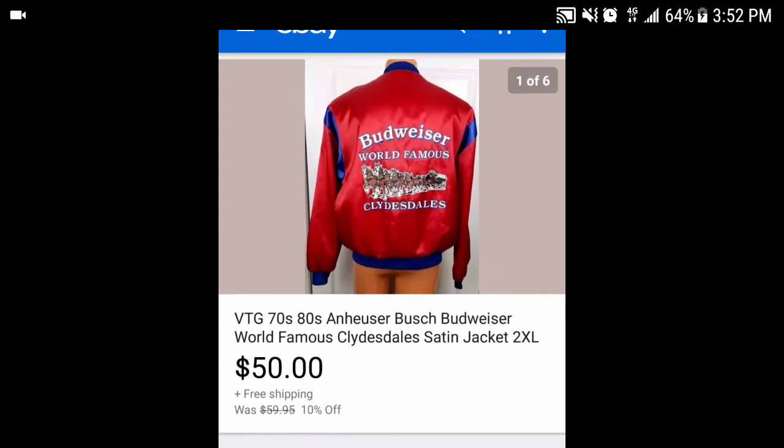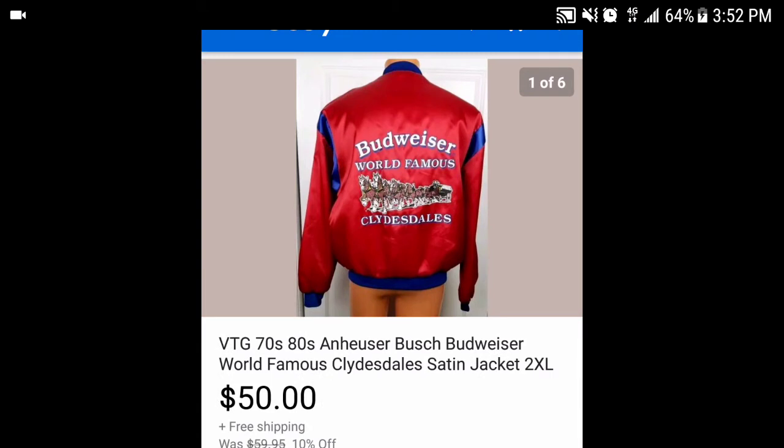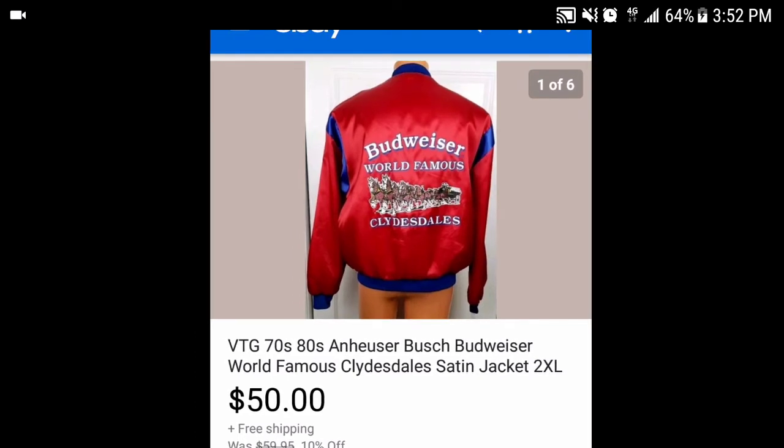If you follow me you've seen this before — it's the Budweiser World Famous Clydesdales vintage 70s or 80s sateen jacket, a 2XL. I got $50 for it with free shipping. I managed to ship it in a padded flat rate mailer which saved me on shipping. All in all I'm going to make between $35 and $40 on that.